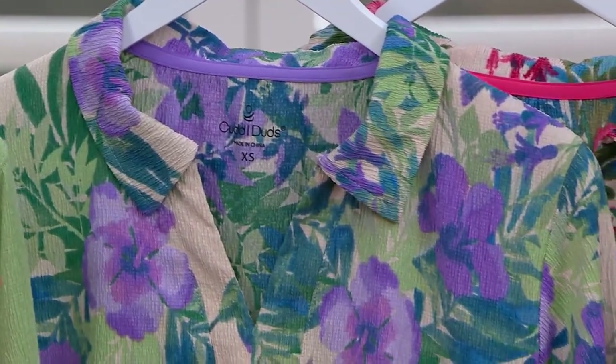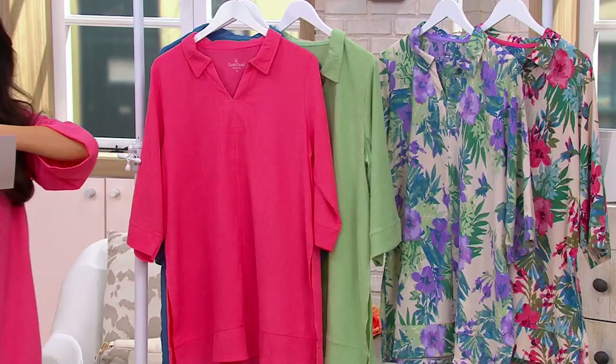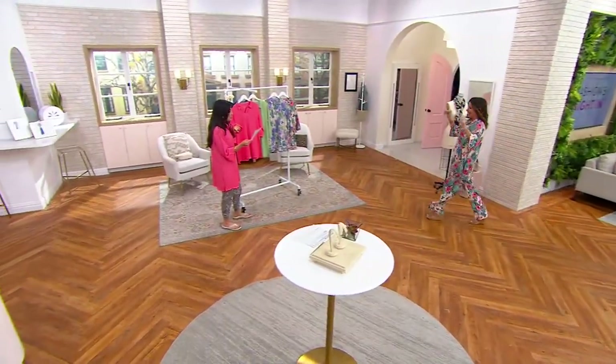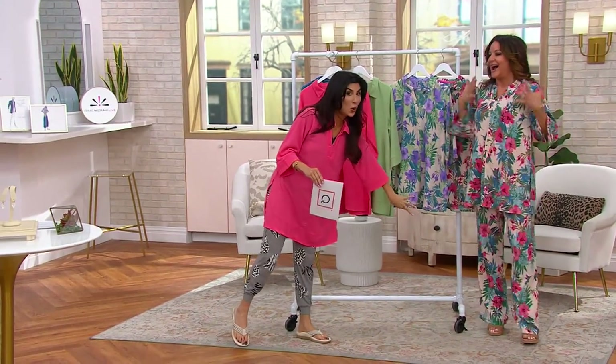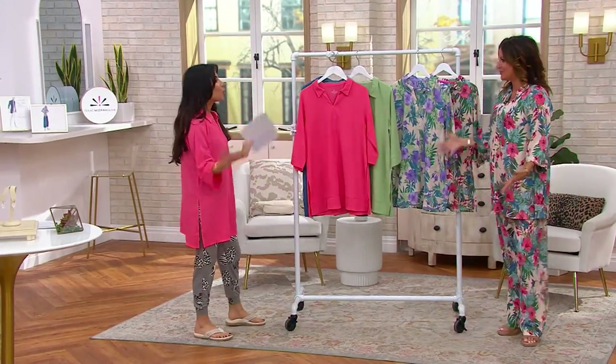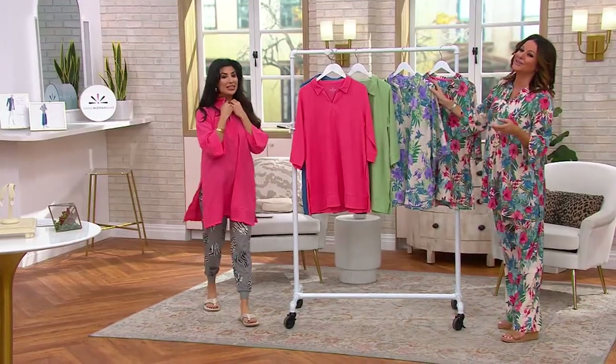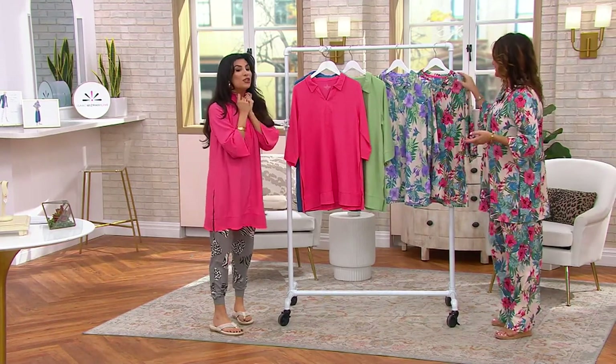We have the purple floral, and then Carrie Brescia is coming out in our today-only price in the pink floral. Head to toe — I had to! I'm giving luxury vibes. The White Lotus — yes, I'm auditioning right now. If a casting director is watching, I'm ready for my Italian Riviera vacation. But seriously, these are so awesome.